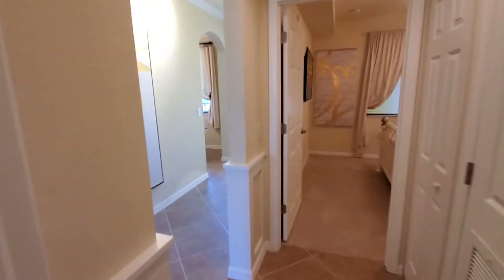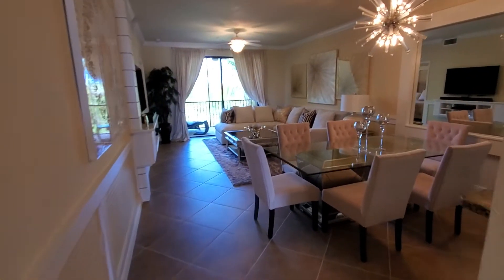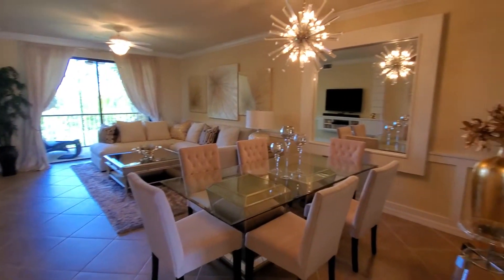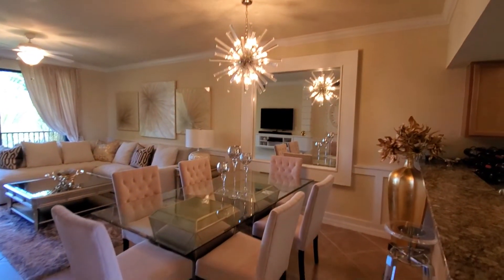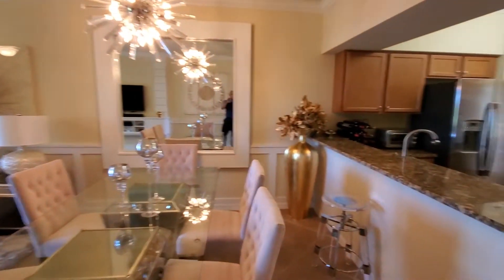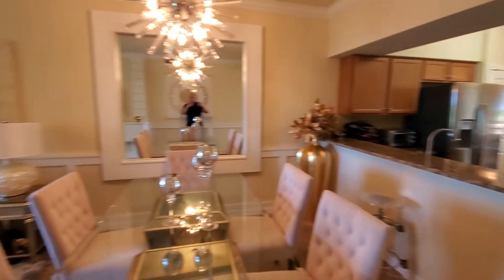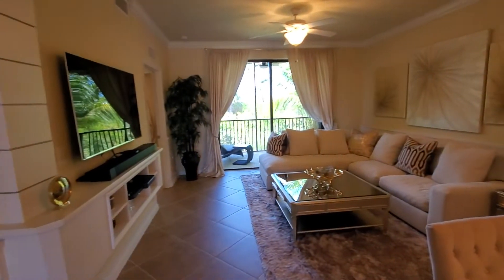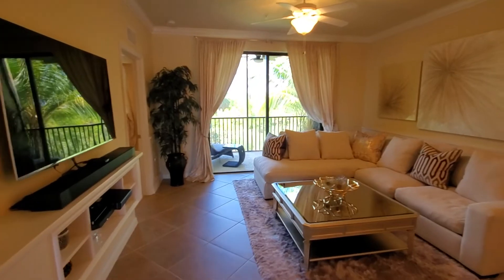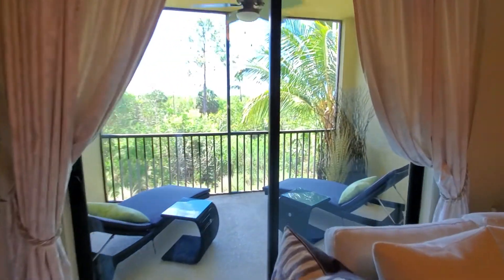Full-size washer and dryer included in all of these condos, and this opens up really nicely into your dedicated dining space and living area. There's plenty of room here at the bar to put additional bar stools as well. It's a nice open space leading you into the master bedroom and the lanai area.